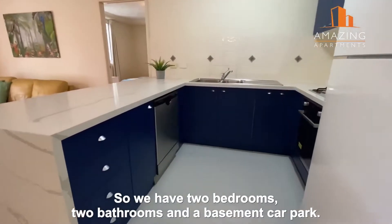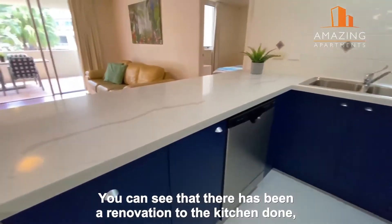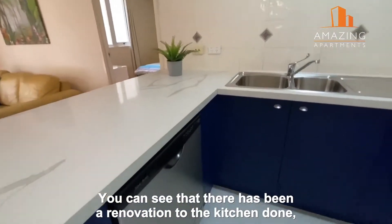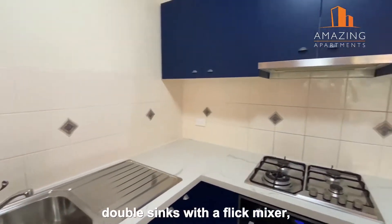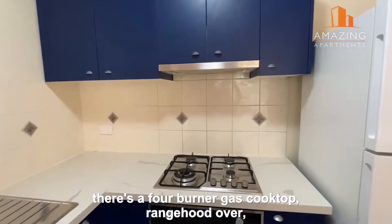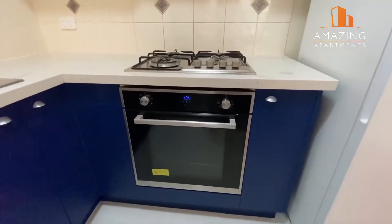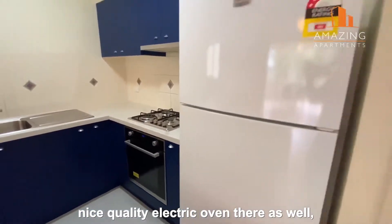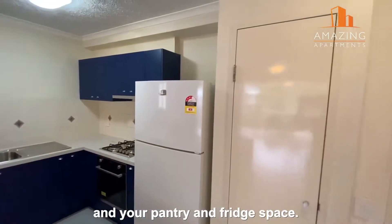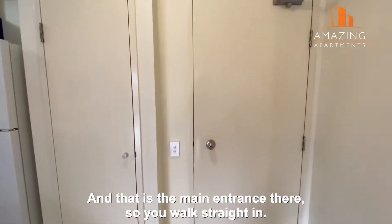We have two bedrooms, two bathrooms, and a basement car park. You can see there has been a renovation to the kitchen. We have a dishwasher tucked in there, double sinks with a flick mixer, a four burner gas cooktop, range hood over, a nice quality electric oven, and your pantry and fridge space — and that is the main entrance there.